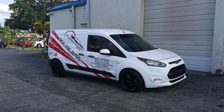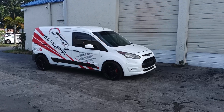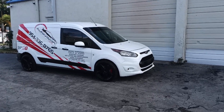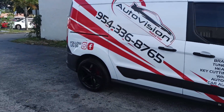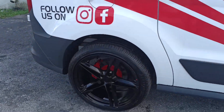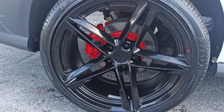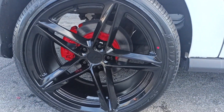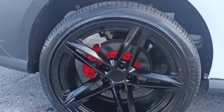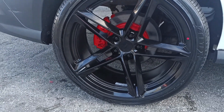Overlooking the YouTubers who said we couldn't get it done with the 19s. I don't know if I should say I'm proving them wrong because I'm not the first person putting 19s on a Transit Connect. These are 265/35/19s.